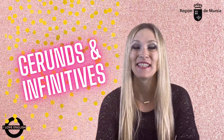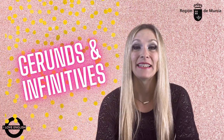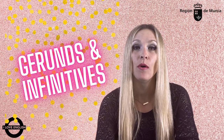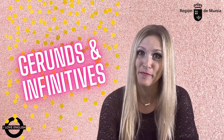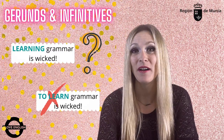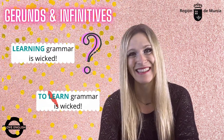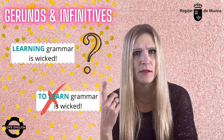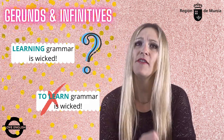Hi guys! Today we'll take a look together at when to use a verb ending in -ing, a gerund, or with 'to' infinitives. Because learning grammar is wicked, isn't it? Or should I say, to learn grammar is wicked? Let's find out.